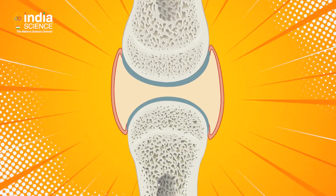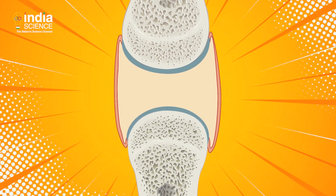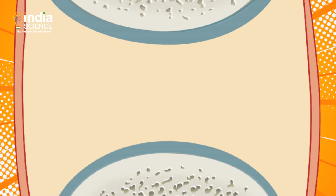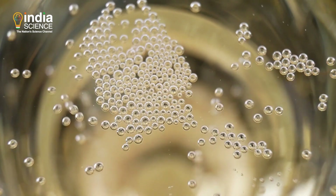To pop a knuckle, you have to stretch the joint farther than it usually goes. When you do that, the bones move away from each other and the space gets bigger. But the amount of synovial fluid stays constant. That decreases the pressure in the fluid and creates bubbles of dissolved gases — just like the bubbles popping out from a soda drink. The bubbles combine with a pop.